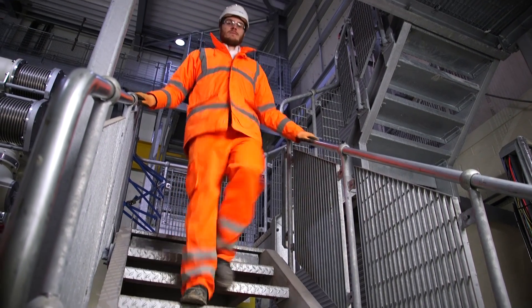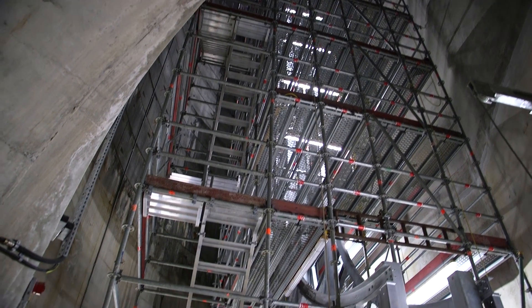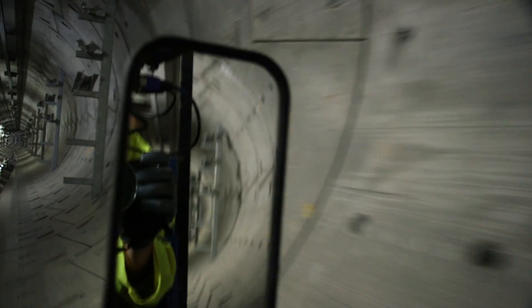Stuart then took us to see the thing we were obviously most excited about — the new tunnels deep underground. The best way to get around the new tunnels is on what National Grid call a tug, this electric vehicle. But why, I asked Stuart, does all the work need to take place?